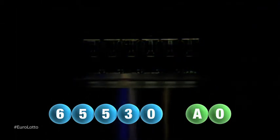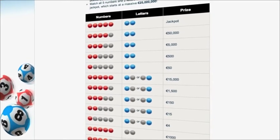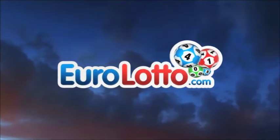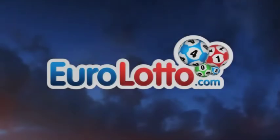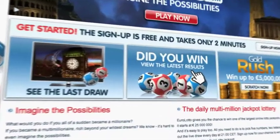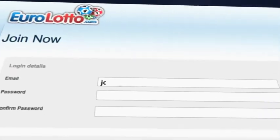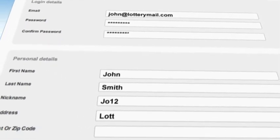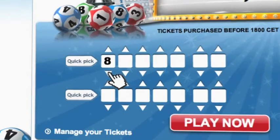Here at Euro Lotto, you've got 15 different ways of winning. The jackpot is the highest prize and it's never less than 25 million euro. Go to EuroLotto.com every day at 8 o'clock to see if you have won. Did you get your lottery ticket? Go to EuroLotto.com, click on the sign up button and fill in your details.